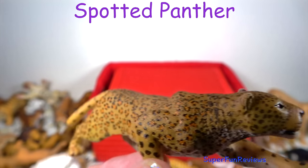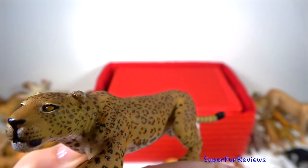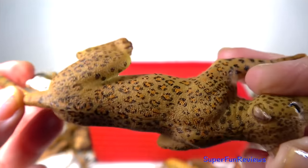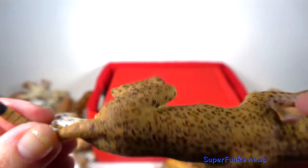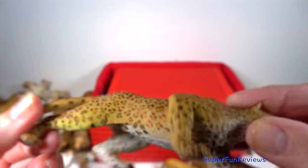The spotted panther or spotted leopard. This is made by Papo and they sell it as a spotted panther. Panthers in general can swim and climb trees and are able to leap down from a tree to catch their prey.